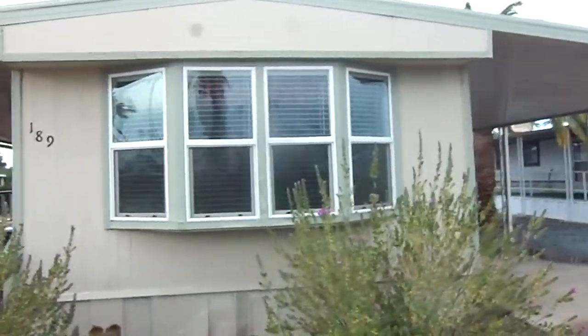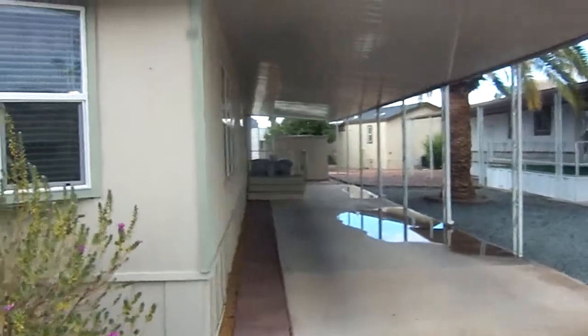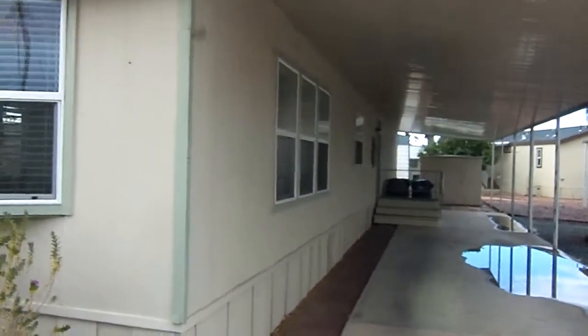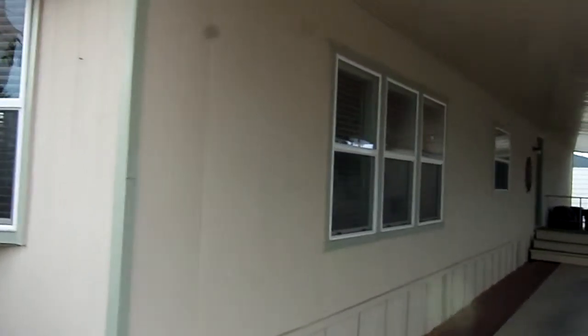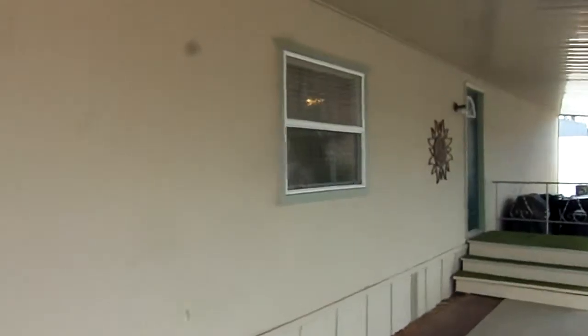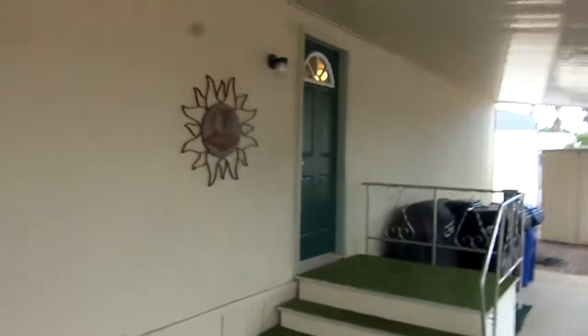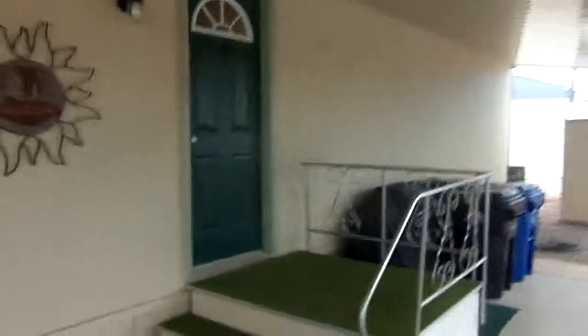I'm going to go around this home a little bit for you. This is a converted two-bedroom, one-bath to a one-bedroom, one-bath. It's a 1975 Schultz. This is really a nice home. I'm going around the outside a little bit. This is the carport — definitely more than one car fits out here.